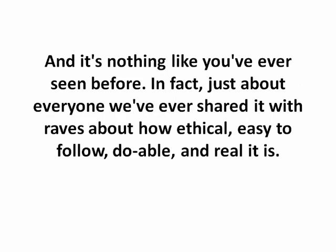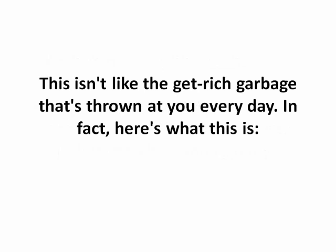It's nothing like you've ever seen before. In fact, just about everyone we've ever shared it with raves about how ethical, easy to follow, doable and real this is. And here's why — this isn't like the get rich quick garbage that's thrown at you every single day.